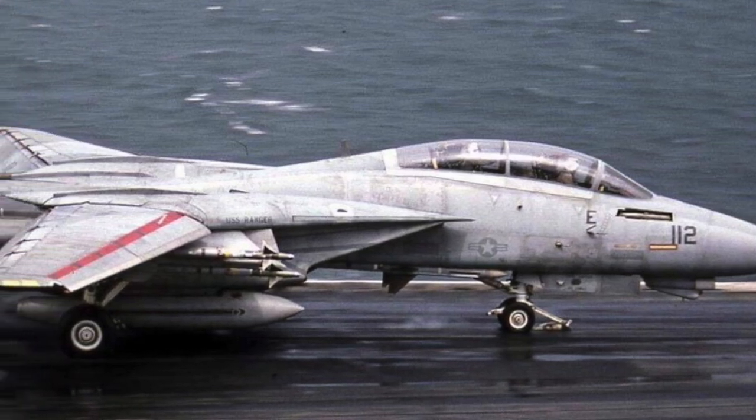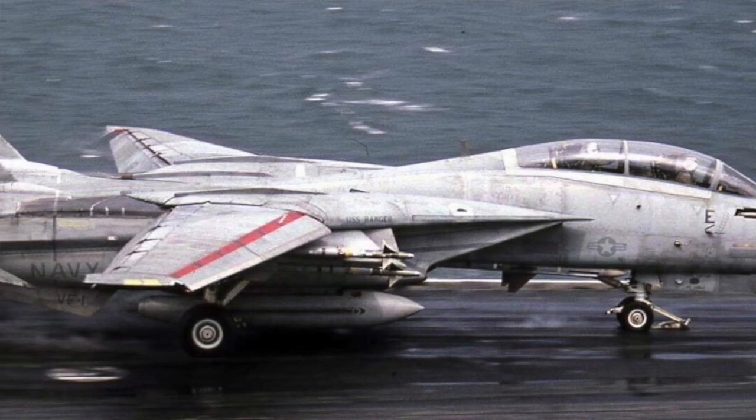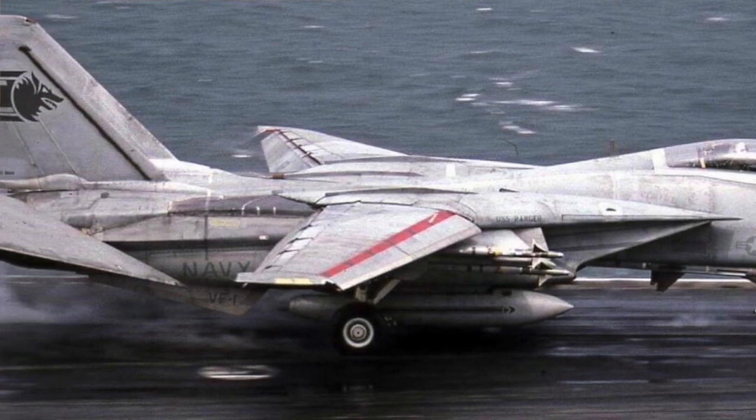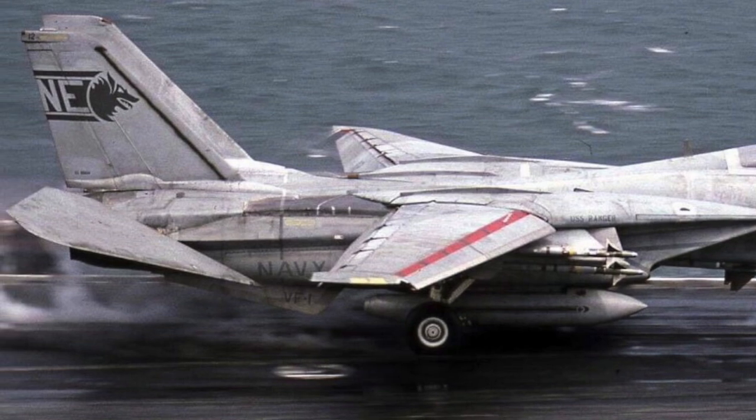On their wing was the most junior pilot in the squadron — a guy who'd only been in the squadron for about a month — a guy named Lieutenant Stewart, call sign Meet Brock. And in his backseat was the Wolfpack commanding officer, Commander Ron, call sign Bongo McElraft.